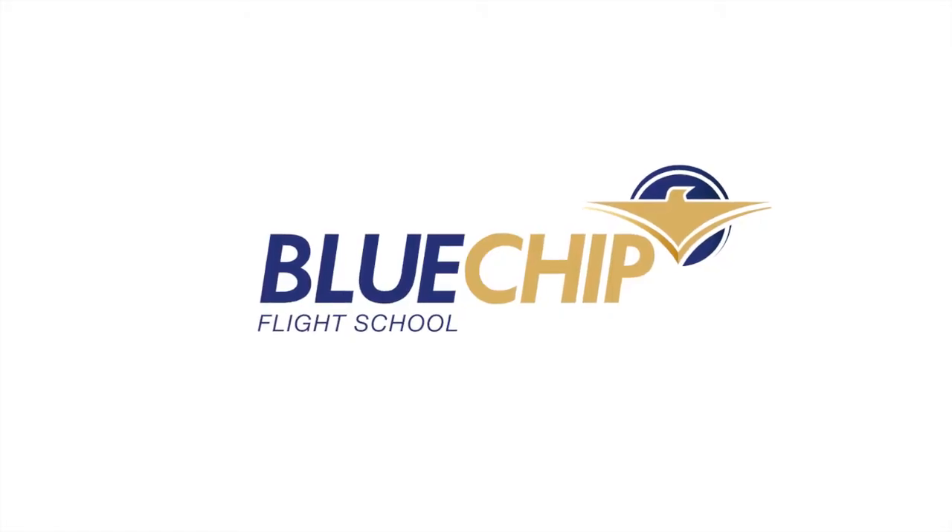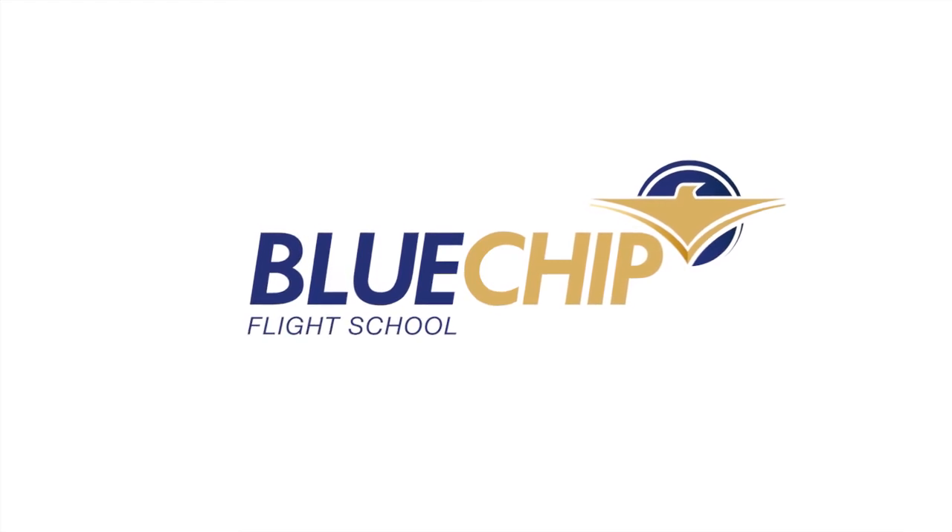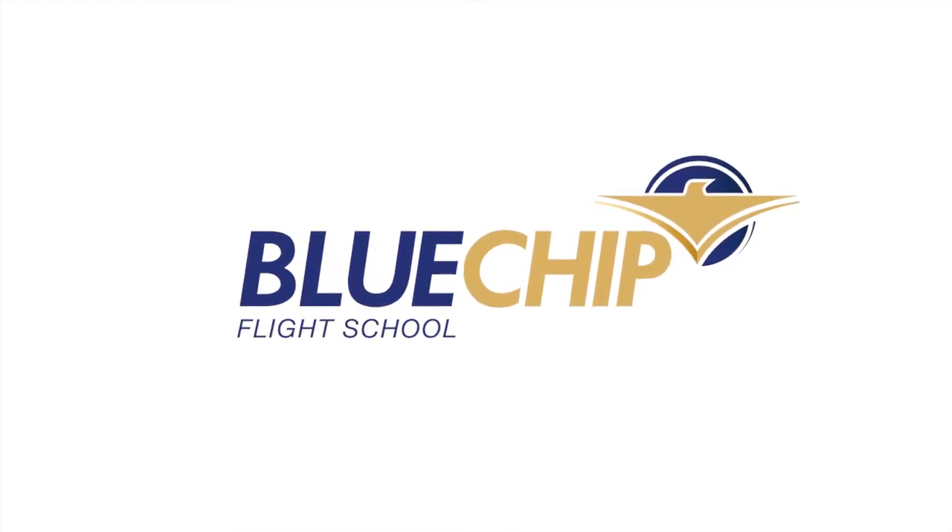If you are still undecided, pay us a visit. Look at our equipment. Talk to us. Talk to people in the aviation industry. The Blue Chip Stamp of Approval is the most decisive advantage on an aviation CV. Blue Chip Flight School — big enough to compete, small enough to care.